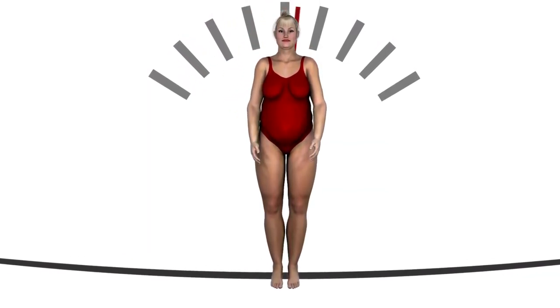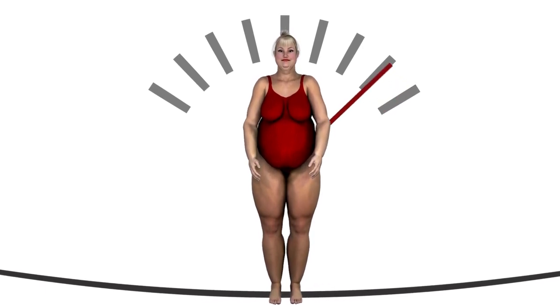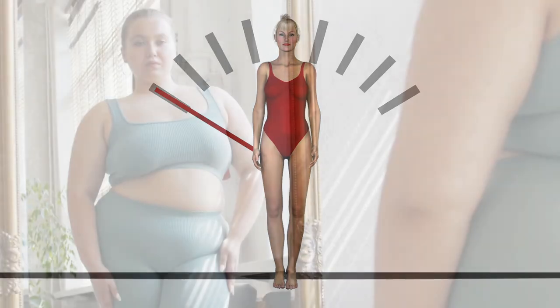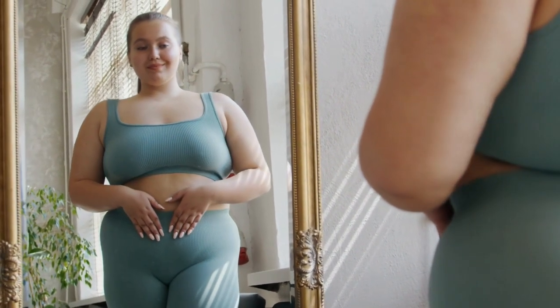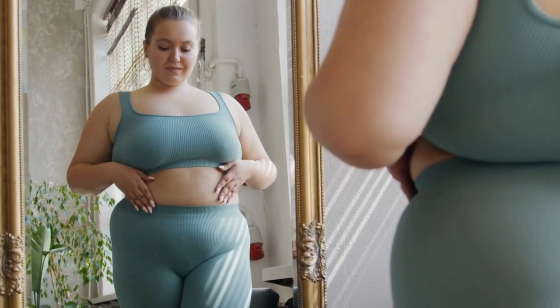Let's get started. Understanding the Basics: Why Losing Weight Can Be Challenging. Losing weight can be a challenging journey due to factors like metabolism, genetics, and lifestyle habits. It's important to understand these challenges to approach weight loss effectively and healthily.